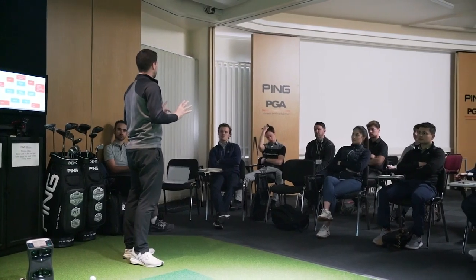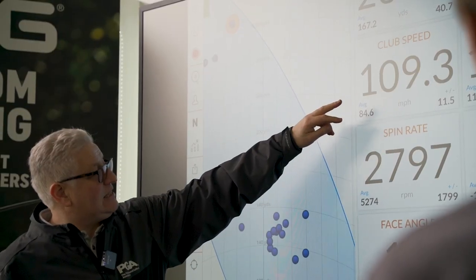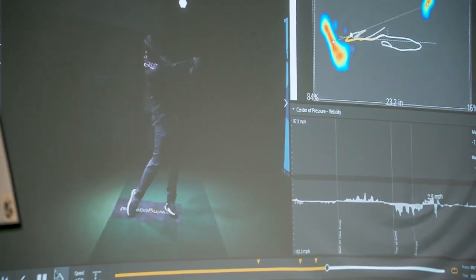Some of the topics we cover in sports science on the programme: in year one we look at junior development — running a junior development at your club and how you can help to grow the game. We also look at anatomy and physiology, and that's understanding why a golfer may move in a particular way.